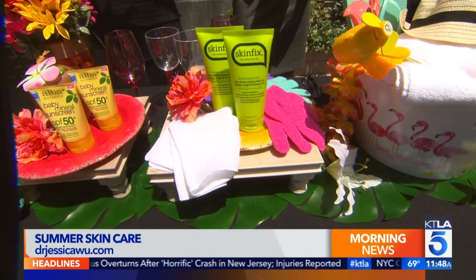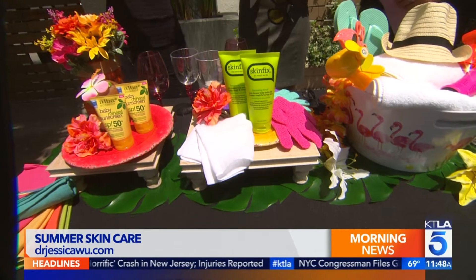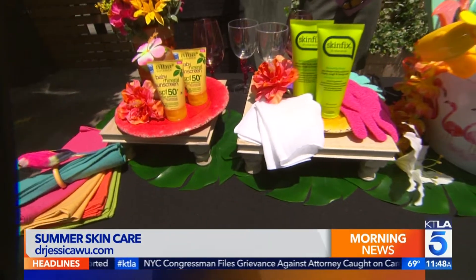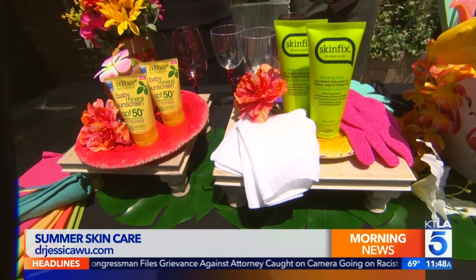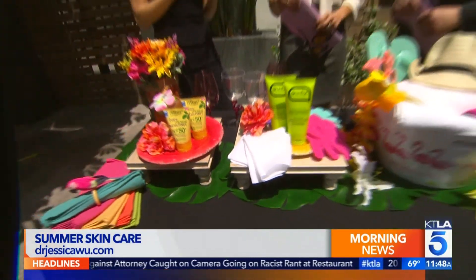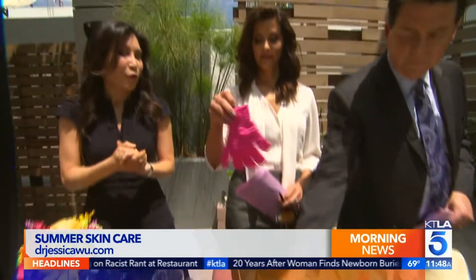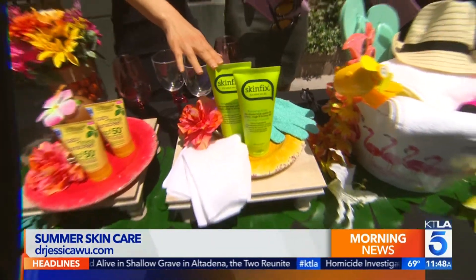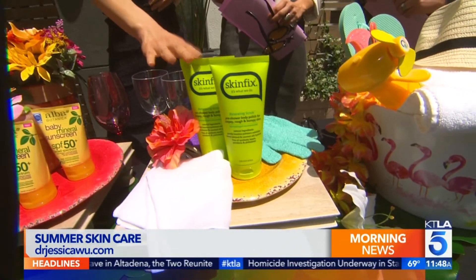Use something like a muslin cloth — this is a 100% cotton cloth you can get very affordably on Amazon. If you've got a little one at home you can use a burp cloth, which is often made of muslin. This fancier one is from Sephora. Squeeze your cleanser on it; it'll help dislodge any sunscreen particles and help prevent breakouts. These are also great for the body — good for chest acne.